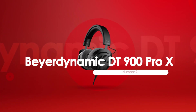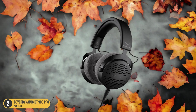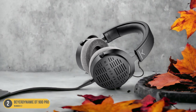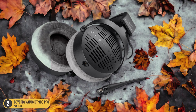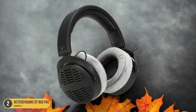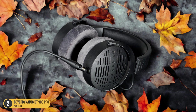At number 2, we have the Beyerdynamic DT900 Pro X, best for audiophiles. As an audiophile, the Beyerdynamic DT900 Pro X gaming headset is the ultimate choice for unparalleled sound quality and immersive gaming experiences. With its exceptional build and comfort, this headset delivers a balanced sound profile that's ideal for critical listening during long hours of gaming. The DT900 Pro X provides adequate warmth without muddying the highs, allowing for a truly immersive audio experience. Whether you're playing intense action games or immersing yourself in the rich soundscapes of open-world adventures, this headset ensures that every detail is crisp and clear.